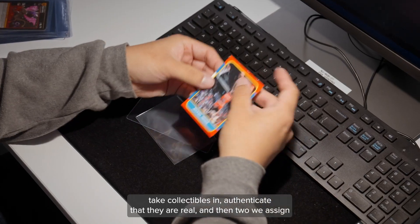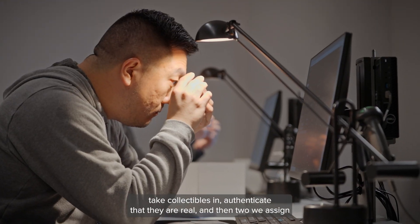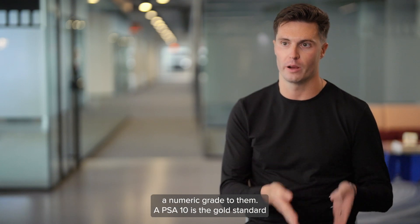What we do is two things. We take collectibles in, authenticate that they are real, and then two, we assign a numeric grade to them.